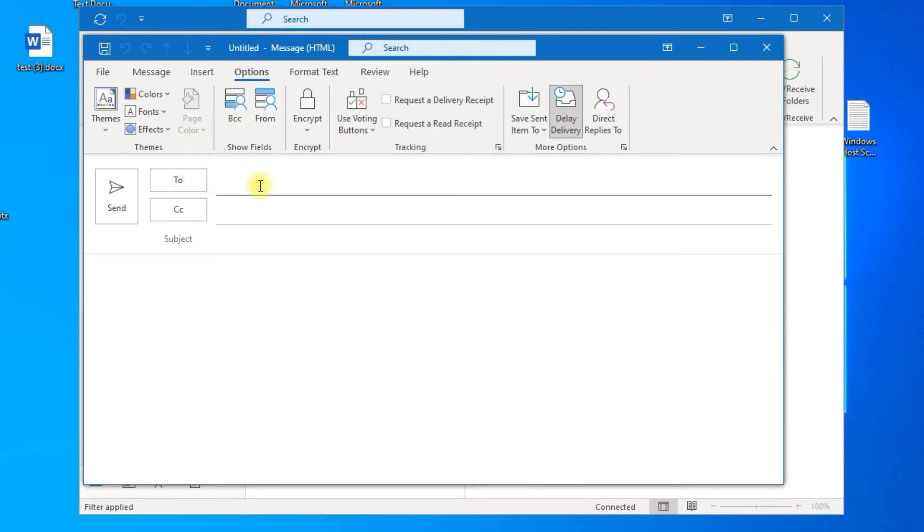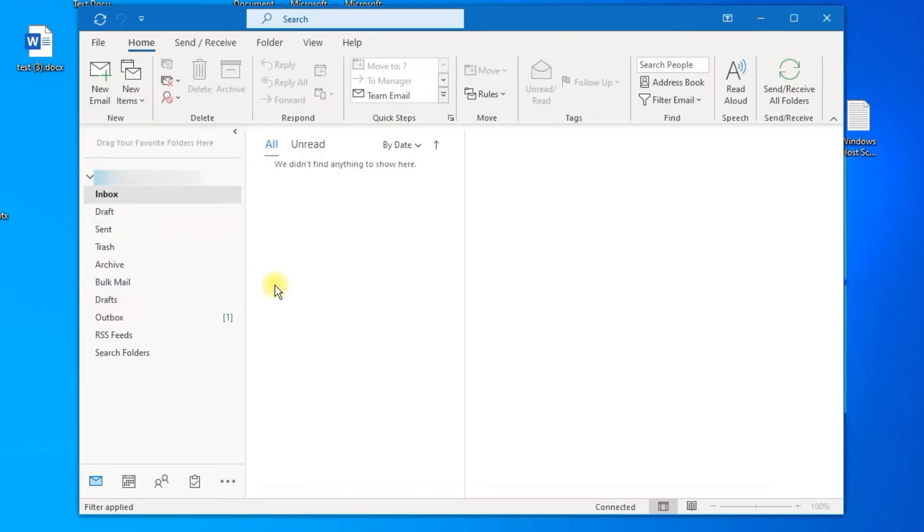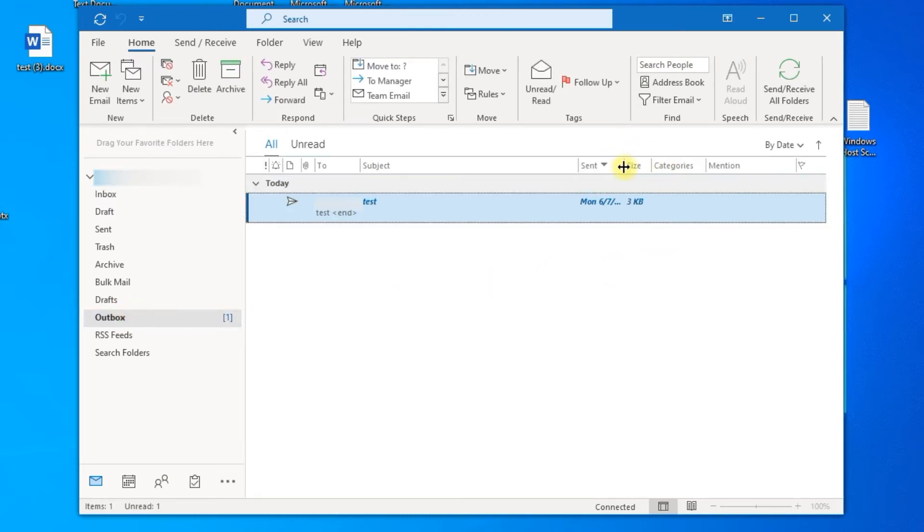After you are done writing your email, press Send. The email will remain in the Outbox until its scheduled date and hour. Note that Outlook has to be open for the scheduled emails to be sent.